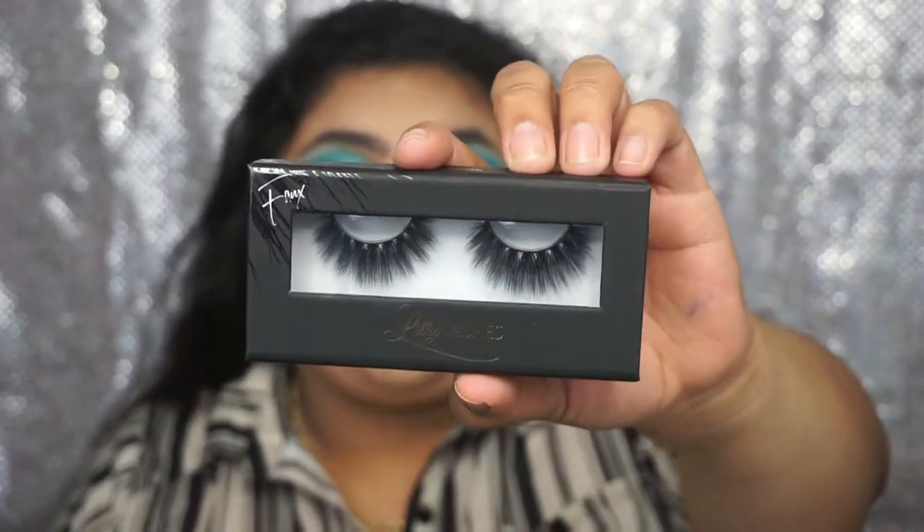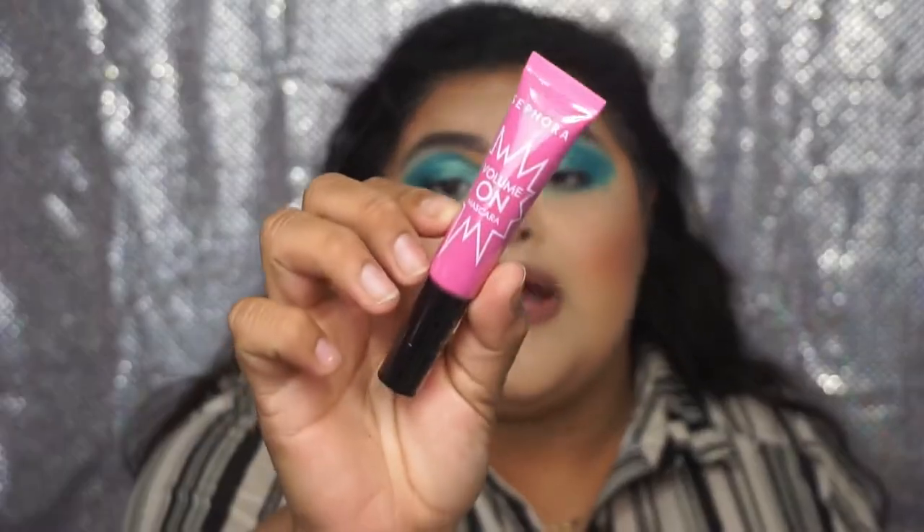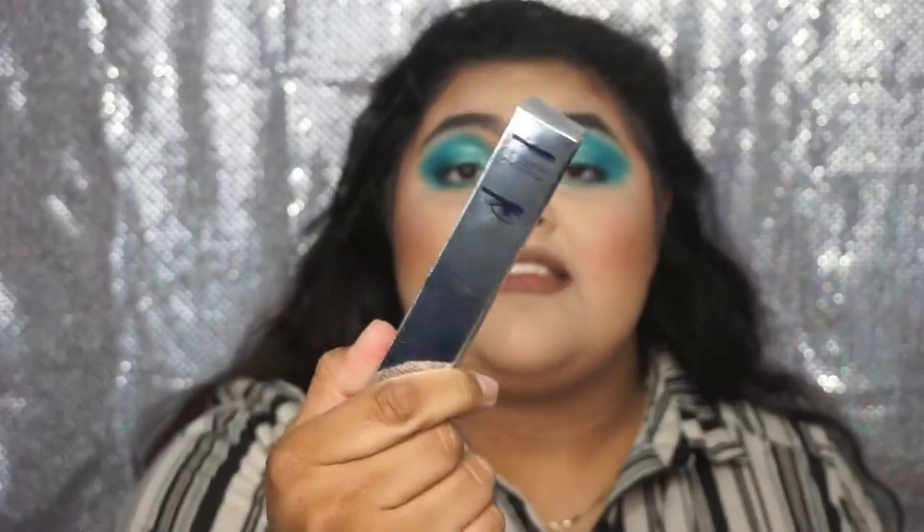Then I got a bunch of lashes — I got two House of Lashes and Sephora collaboration lashes, one in the style Everlasting and another in the style Natalia. Then I got two style Mykonos lashes from the Lily Lashes and Sephora collection, and then I also got the style Miami from Lily Lashes — I have not tried the Miami one so I'm excited to do that. Next in my third little bag from Sephora, this is the Fenty Beauty Pro Filter Instant Retouch Concealer in the shade 230, and the Cover FX Power Play Concealer in the shade G Light One. Then I got the Volume On mascara by Sephora in Violet On, and the Dior Iconic Over Curl Mascara in style 090.